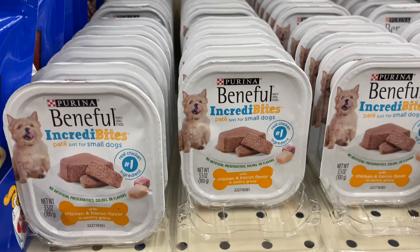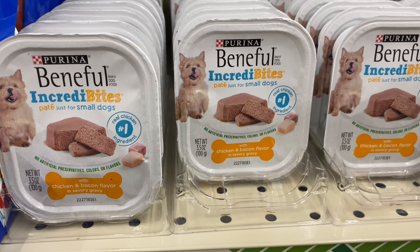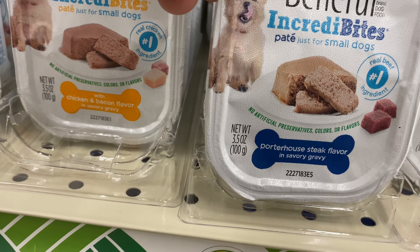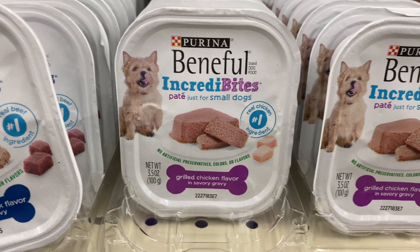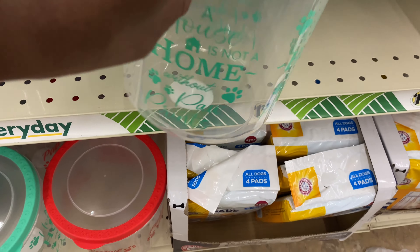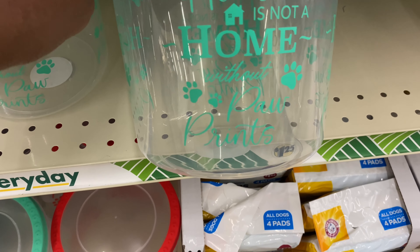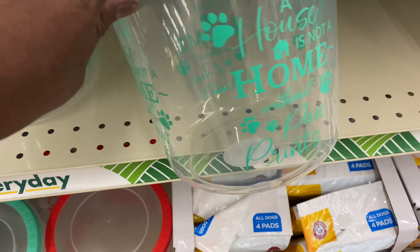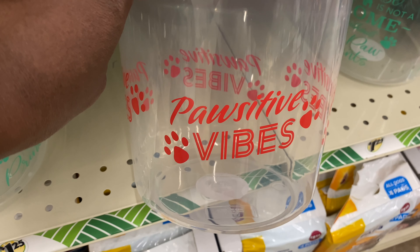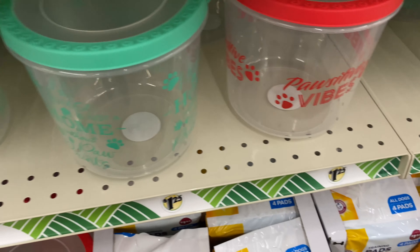They got the Purina Beneful and Crannabites dog treats. I've seen these at Dollar General with coupons. They got Chicken Bacon flavor, Porterhouse Steak flavor, and Grilled Chicken flavor — a lot of them, so they must have just came in. Look at these cute dog-themed items — 'A House is Not a Home Without Paw Prints' — that is so pretty, goes all the way around. They also have a red paw 'Sensitive Vibes' one.